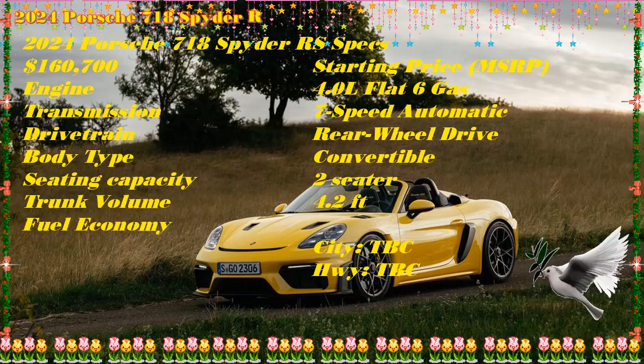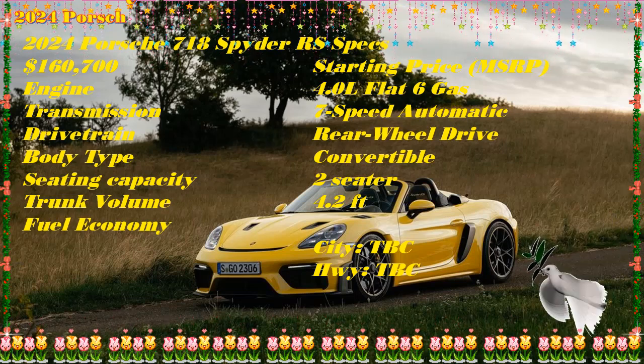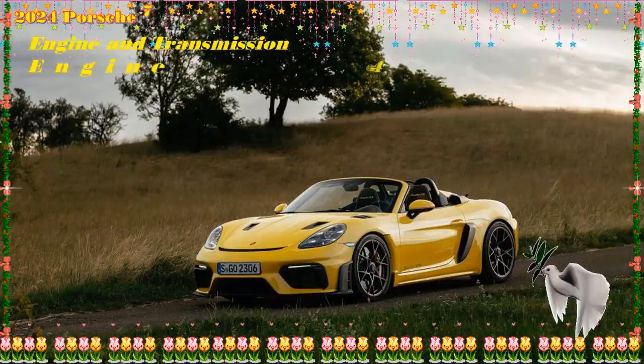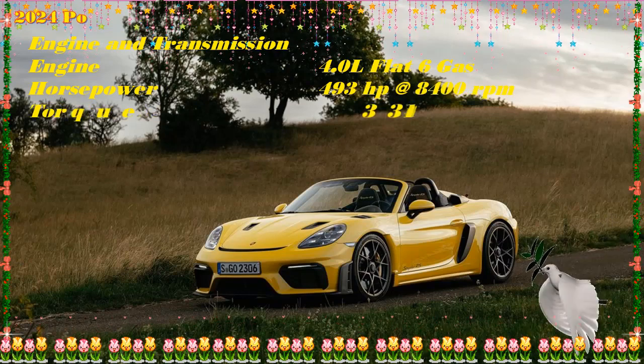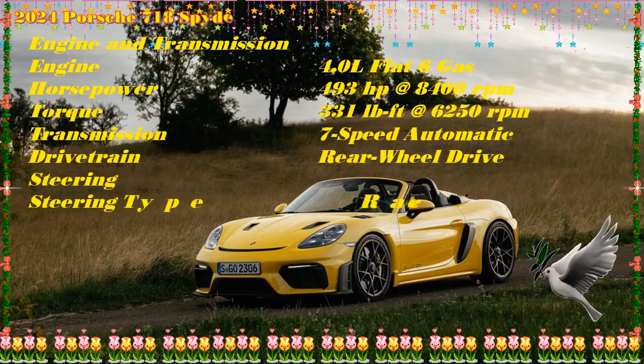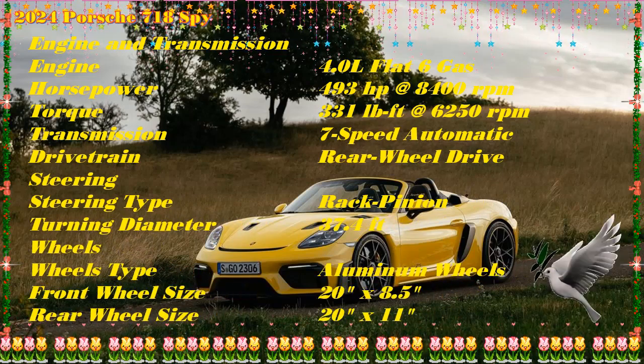The removable lightweight soft top features two parts: a tarp-like sunshade covers the driver and passenger while leaving the side and rear open. An additional weather protector attaches to the sunshade to create a full soft top, allowing the windows to seal when rolled up. The RS rolls on staggered 20-inch GT4 RS forged aluminum wheels — 8.5 inches wide up front and 11 inches wide at the rear.